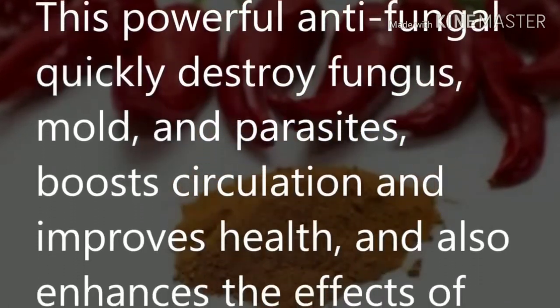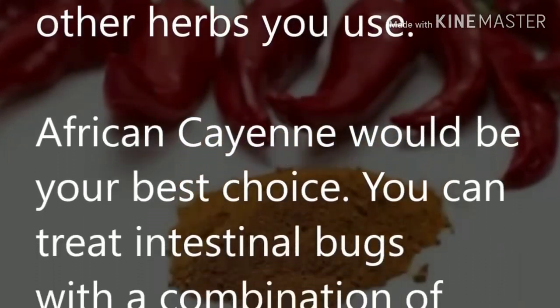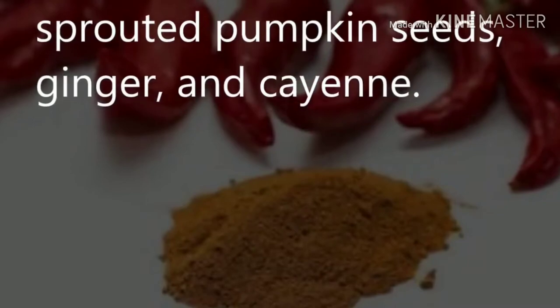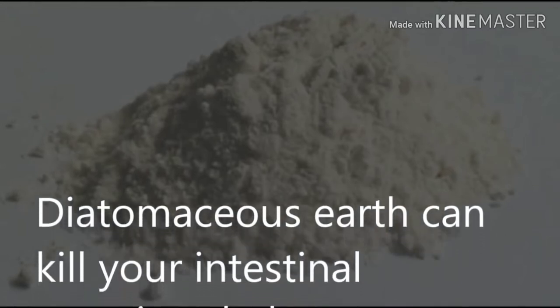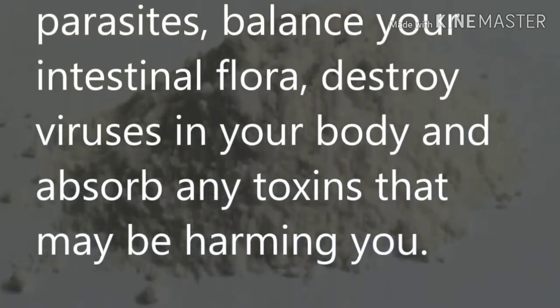Cayenne: this powerful anti-fungal quickly destroys fungus, mold, and parasites, boosts circulation, improves health, and enhances the effects of other herbs you use. African cayenne would be your best choice. You can treat intestinal bugs with a combination of sprouted pumpkin seeds, ginger, and cayenne.